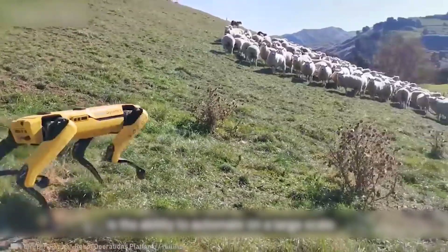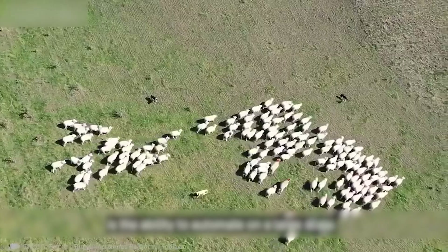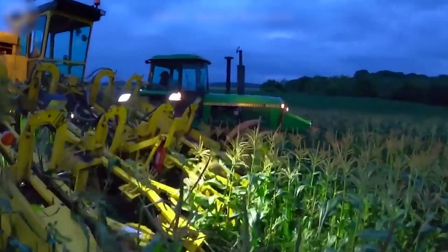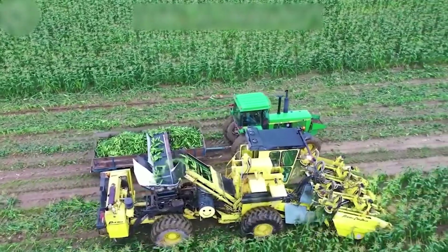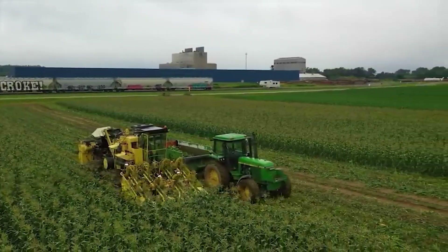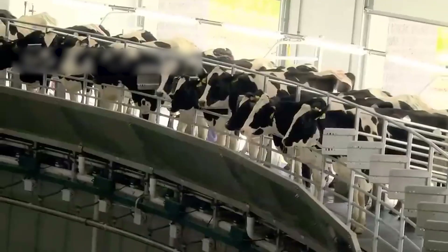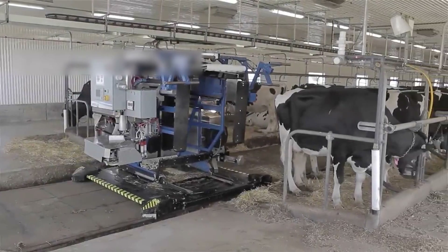The sheep-herding robot uses GPS and AI to autonomously monitor and guide the flock with precision. Let's witness farmers picking and packing sweet corn right in the field for market. In the US, this machine is used where dairy cows typically yield more than 7.5 gallons of milk per day.